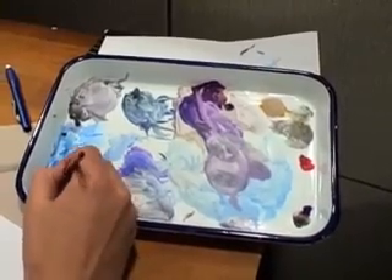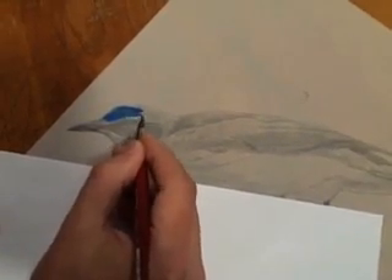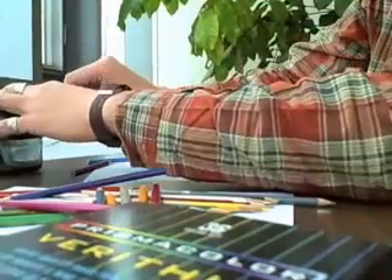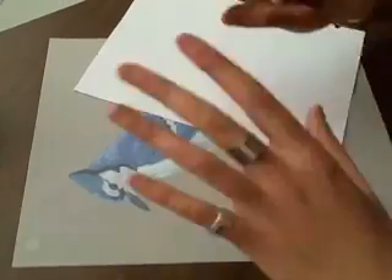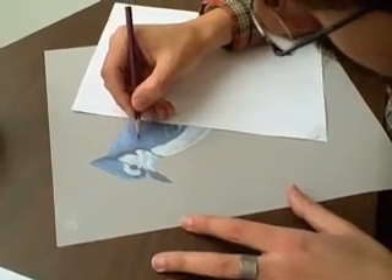After the sketch is transferred to the vellum, Pedro colors the surface. What that does is seal the graphite lines between paint and paper. Then he flips the sheet over so he can add shading and fine detail using colored pencils. The graphite lines of the sketch that show through serve as a sort of bird map, and this process also preserves some of the initial fresh look of the pencil sketches.